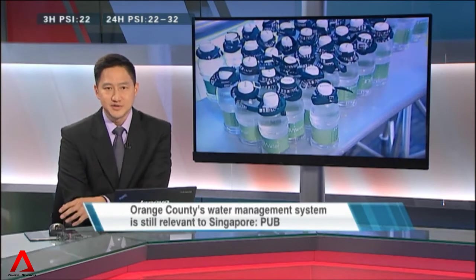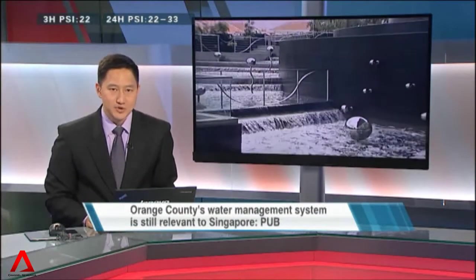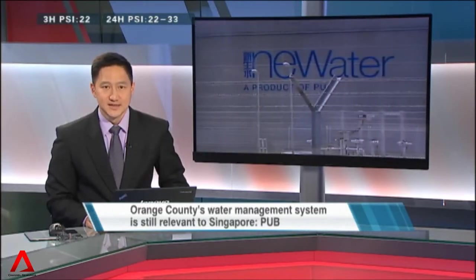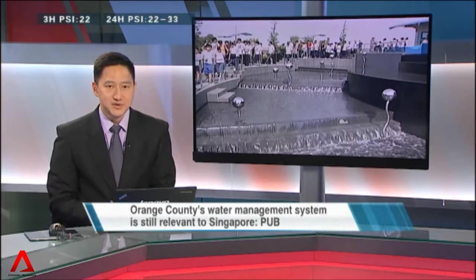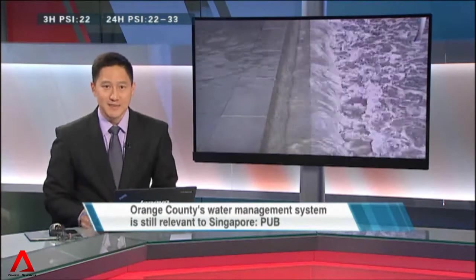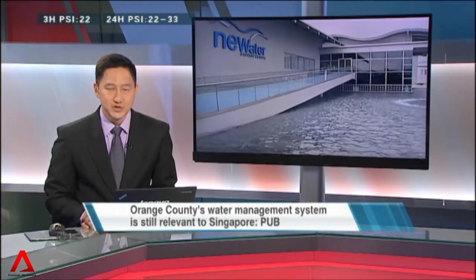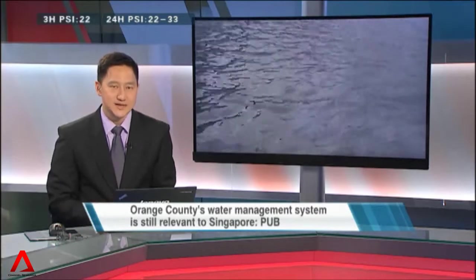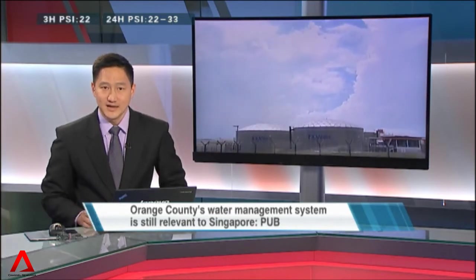Singapore's new water model of producing drinking water from used water is a result of much learning from California's Orange County Water District. Almost two decades on, Singapore's National Water Agency, PUB, says it is still relevant to look to Orange County's system on ways of utilizing resources in an efficient and sustainable manner. Orange County received this year's Lee Kuan Yew Water Prize, which recognizes individuals or organizations that use groundbreaking technology or innovative policies in solving water problems. Monica Kotwani is in California and filed this report.